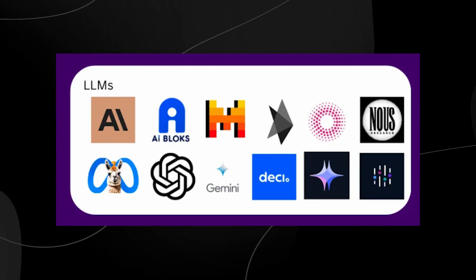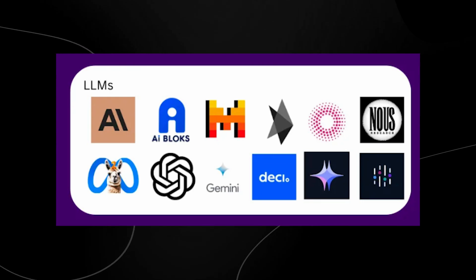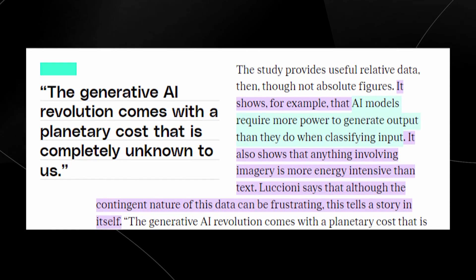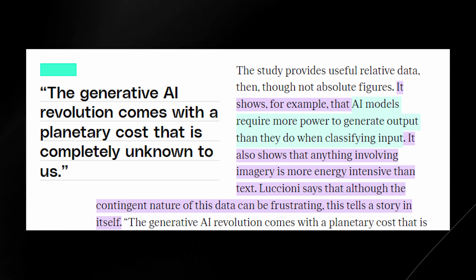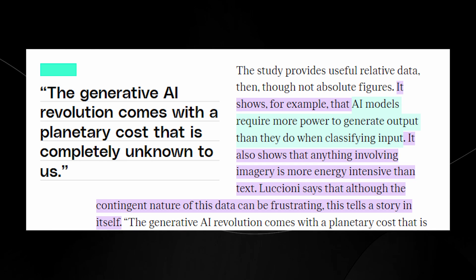However, there's a catch as these models become more sophisticated — they also become more resource-intensive. Scaling up model parameters, which is essentially making them larger and more complex, requires enormous amounts of compute power. That means higher costs, more energy consumption, and greater latency, especially when deploying these models in real-time or edge environments.